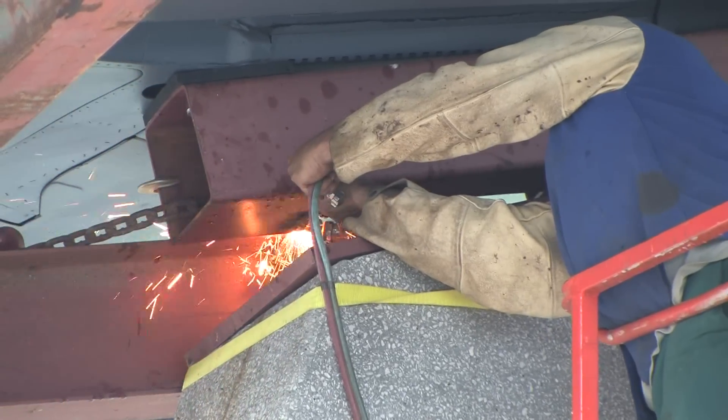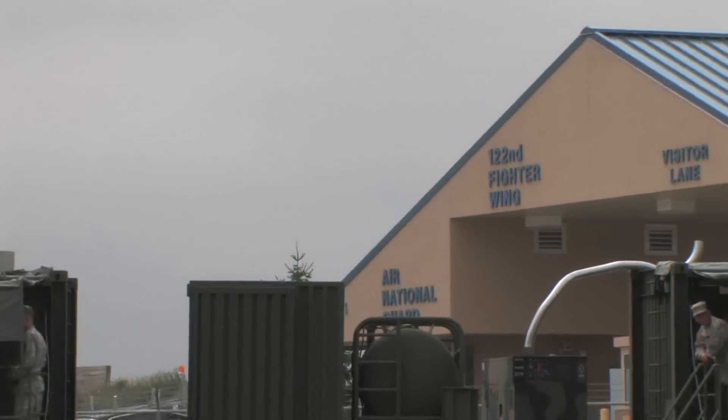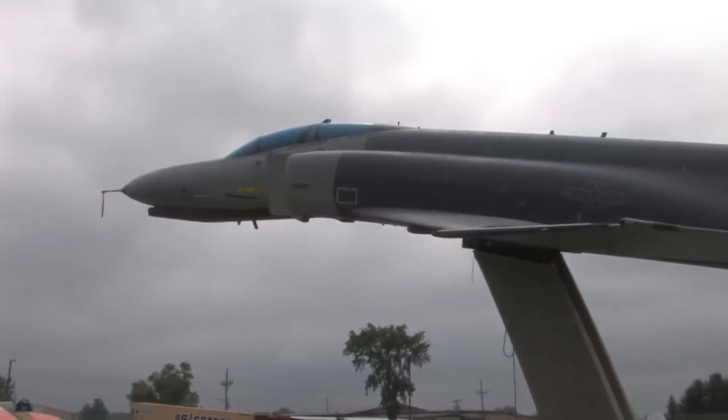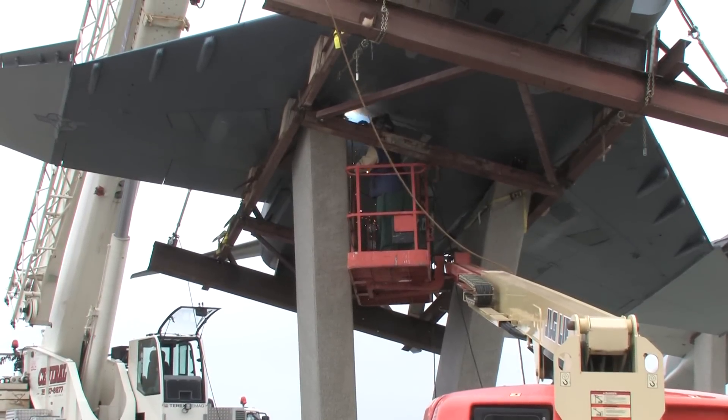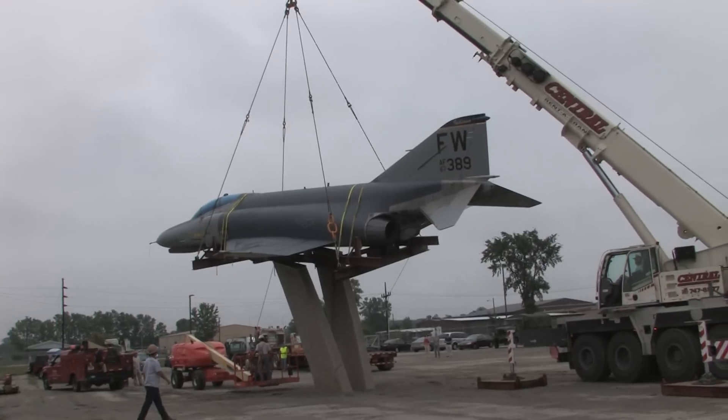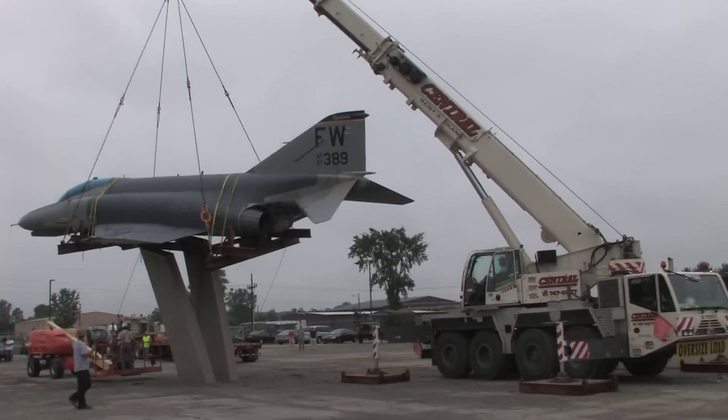Over the past 60 years, the base has seen the P-51 Mustang, the F-80 Shooting Star, the F-86 Sabre, the F-84 Thunderjet, the F-100 Super Sabre, the F-4 Phantom II, and presently the F-16 Fighting Falcon grace its runway with its service to its community and its country.